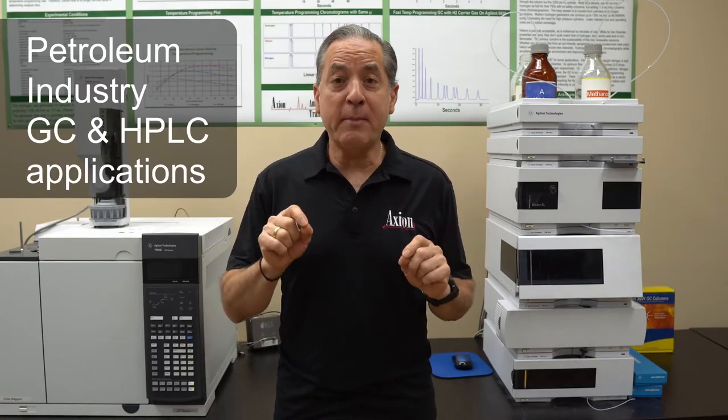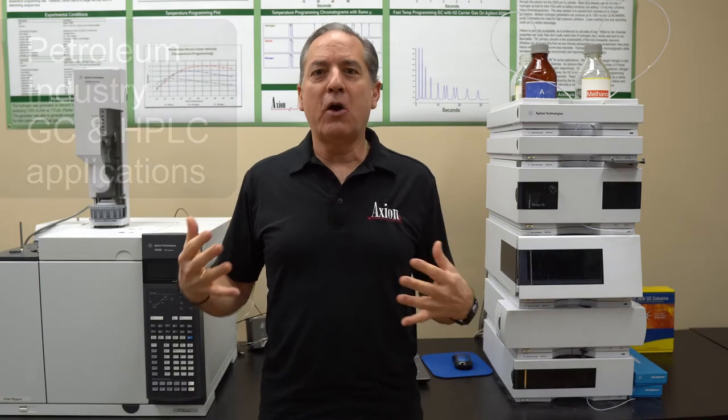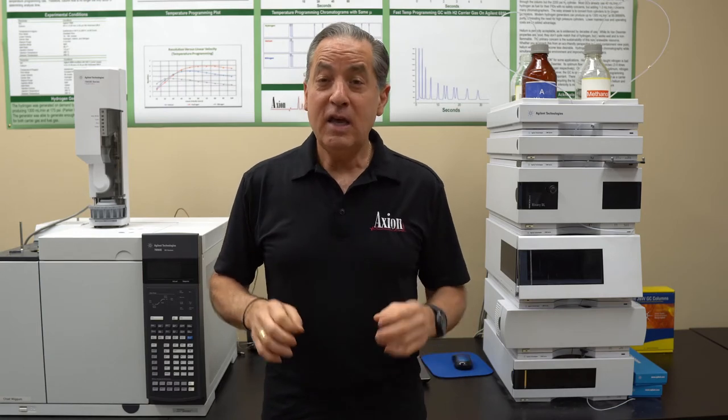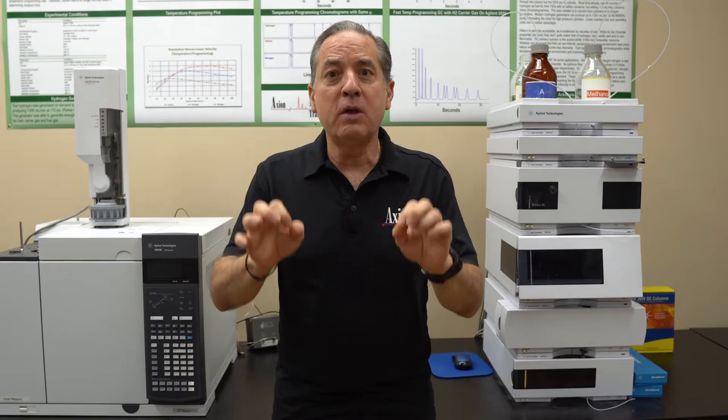Let's talk about chromatography applications in the petroleum industry — that is huge. In fact, I will argue the reason chromatography exists is probably because of the petroleum industry. If you go back to 1956, the year GC was invented, it was invented really to solve petroleum industry problems.